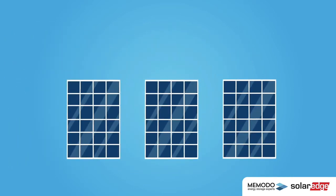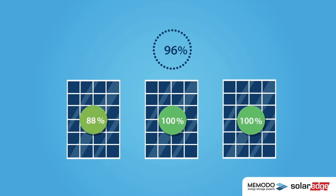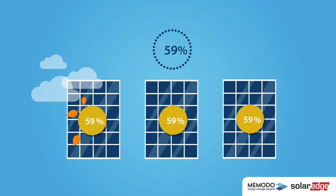Typically with PV systems, the power and performance of the entire system is determined by the weakest performing solar panel. If a panel is dirty, covered, or shaded, the entire system suffers.